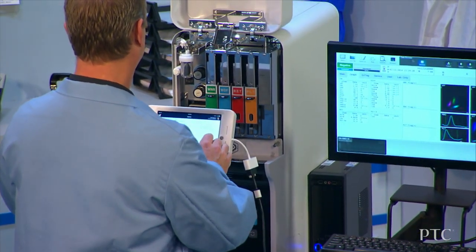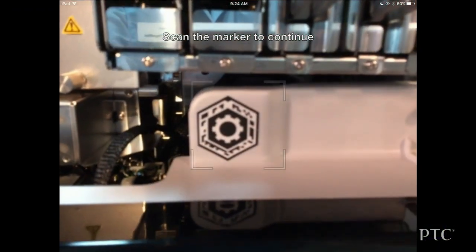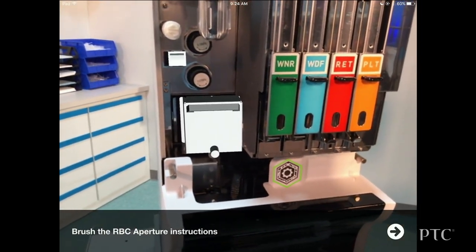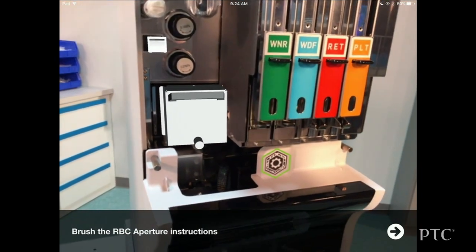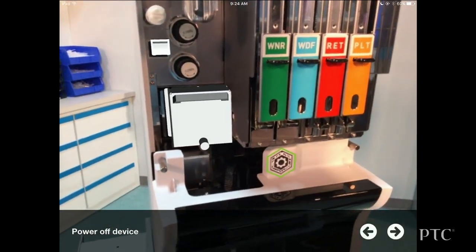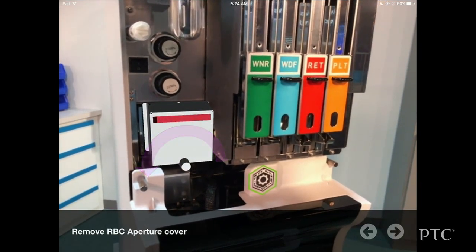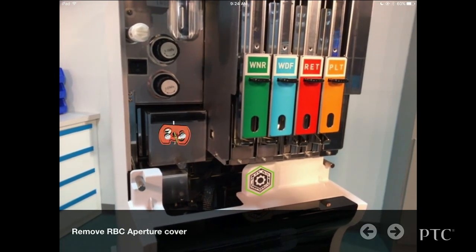Pete opens the front lid of the analyzer to get to the AR marker on the device. The first step in seeing the augmented reality overlaid on the analyzer is to scan the marker with the MySysmex iPad. Here we see that Pete needs to power off the analyzer before he can continue. The MySysmex application confirms that the analyzer is powered off. With the device turned off, Pete can proceed through an animated step demonstrating how to remove the RBC aperture cover and access the aperture.